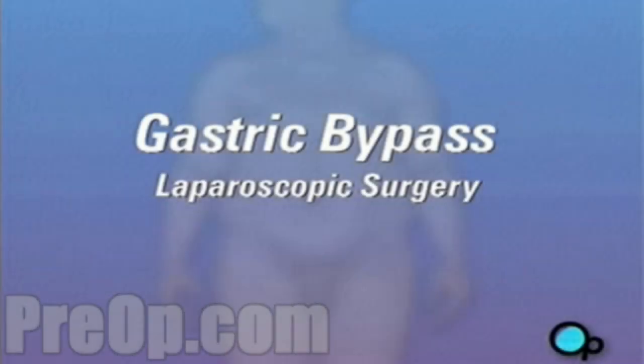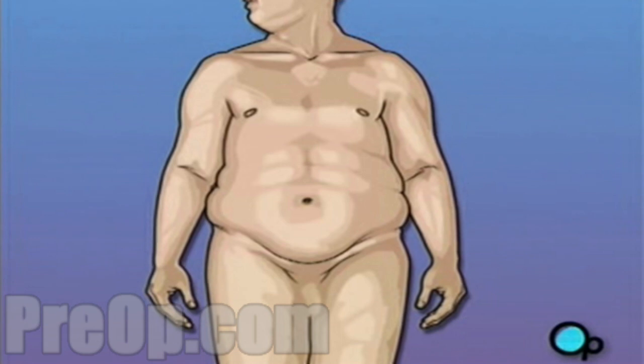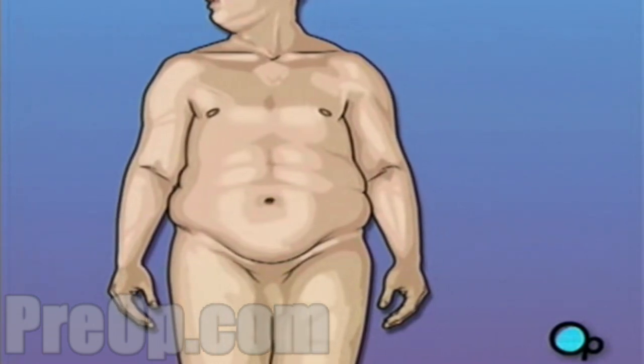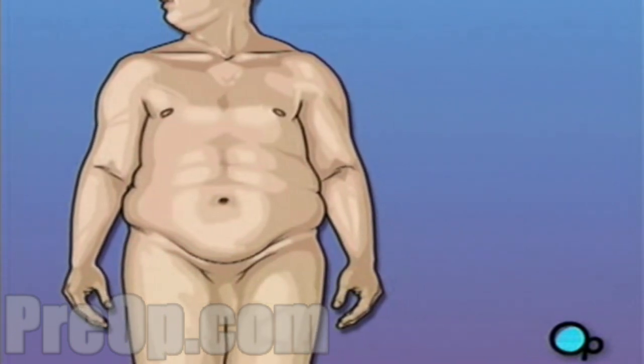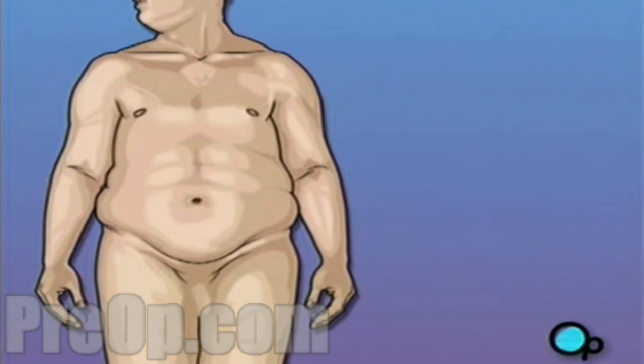Your doctor has recommended that you undergo laparoscopic gastric bypass surgery, but what does that actually mean? Gastric bypass is a surgical procedure used to help a patient lose weight. It is usually recommended to help those who are morbidly obese, meaning that their weight problem has become a serious health risk.